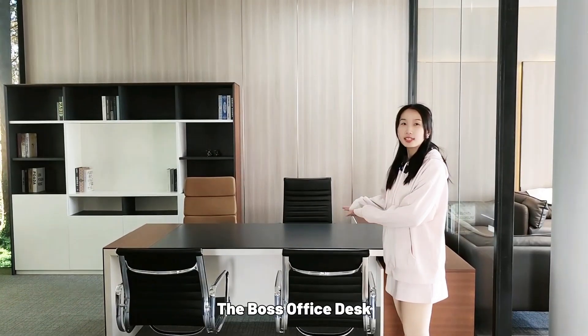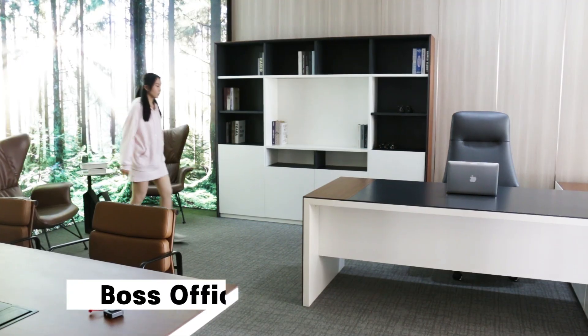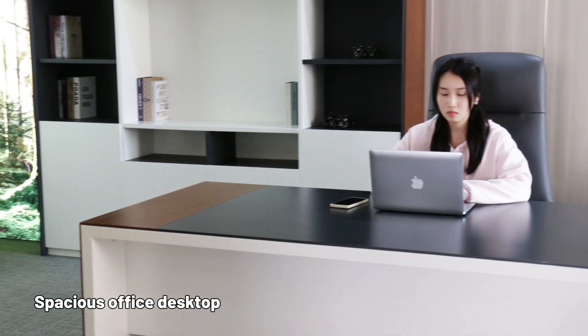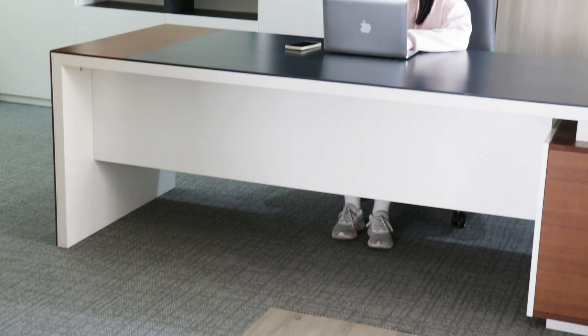The Box Office Desk, Large File Cabinet, Meeting Table, Box Office Desk. Spacious Office Desktop. Privacy Panel.